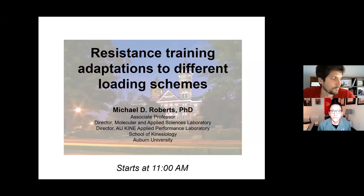Howdy y'all and welcome to the second of our Fall 2020 Texas ACSM Virtual Lecture Series. My name is Dustin Jobert. I serve as the Continuing Education Director for Texas ACSM. I have the pleasure today to present our speaker, Dr. Michael Roberts.